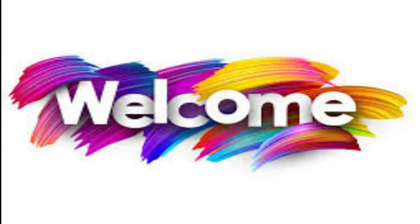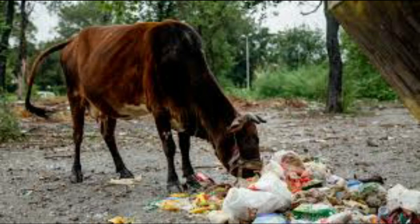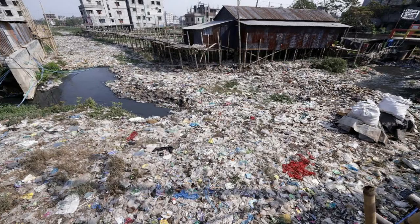Welcome to the last module of lesson Synthetic Fibers and Plastics. Have you ever seen a garbage dump where animals like cows are eating garbage? While eating, cows swallow polythene bags and wrappers of food items. Plastic materials choke the respiratory system and form a lining in their stomach, and can be the cause of their death. Poly bags thrown here and there are responsible for clogging the drains.